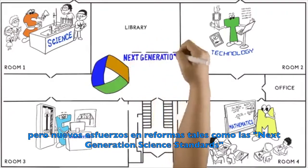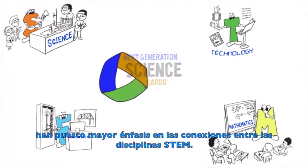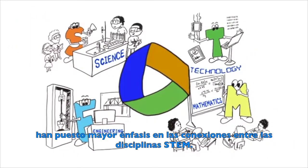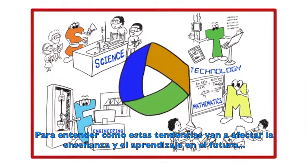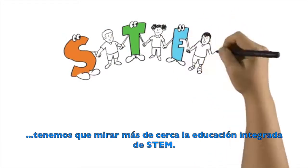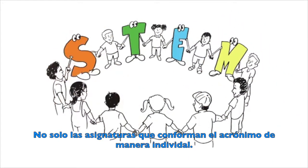But new reform efforts, like the Next Generation Science Standards, are placing more emphasis on the connections between and among the STEM disciplines. To understand how this trend might affect teaching and learning in the future, we need to take a closer look at integrated STEM education, not just the individual subjects that make up the acronym.